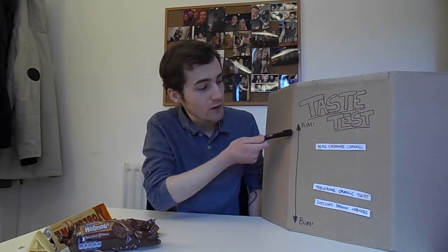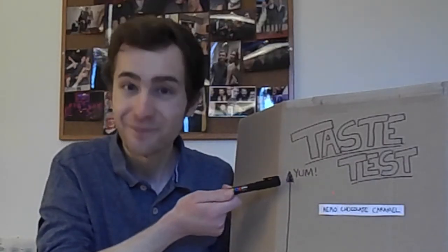In fear that the Tastometer was perhaps a little bit too vague, I have now added a measurement that will come to define everything that graces this chunk of cardboard. Let me introduce you to the new Tastometer, where things will be ranked in accordance to whether they are yum or bun.